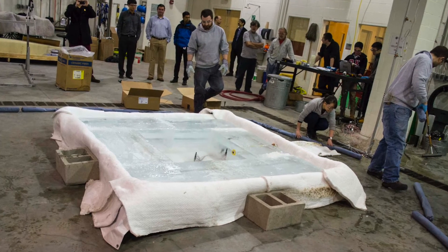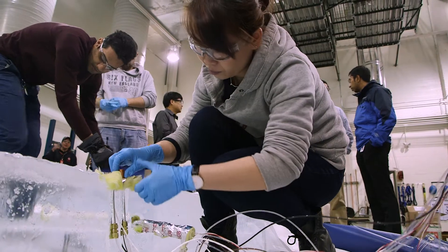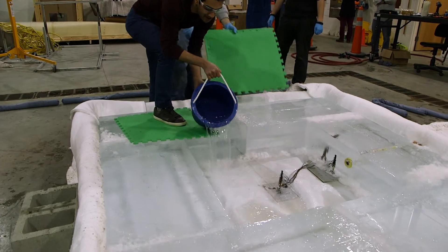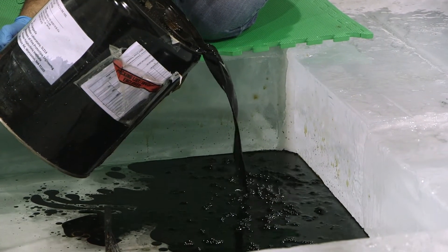The basic idea of the experiments is we try to do some lab-scale fundamental study of the crude oil burning in the ice. We have various sensors to measure the temperature distribution inside of the fuel and water layer, and also have heat flux gauges to measure the heat flux from the flame to the oil surface and to the ice wall and to the surroundings.